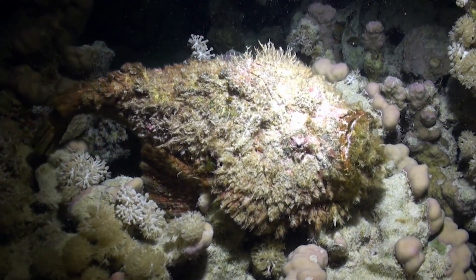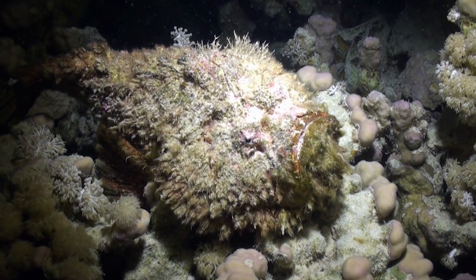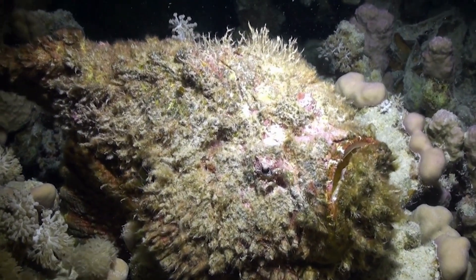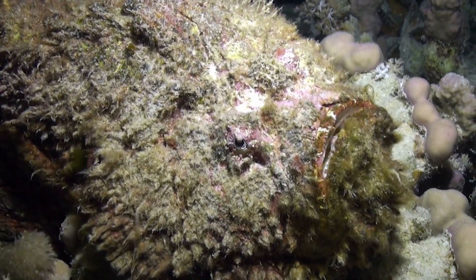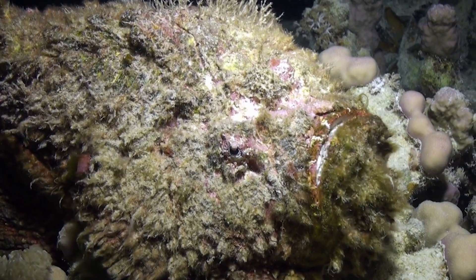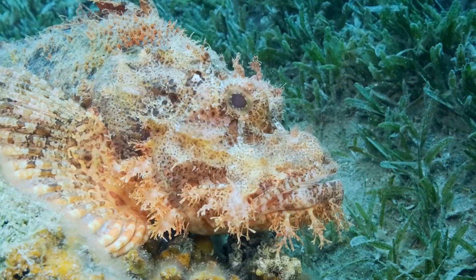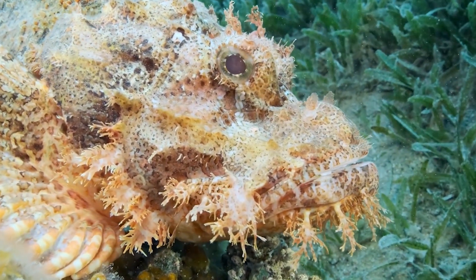In conclusion, stonefish are fascinating creatures that have adapted to their environment in unique ways. However, their venomous spines can be extremely dangerous to humans, making it important to take precautions when in their territory. By being aware of their presence and taking steps to avoid contact, you can safely admire these creatures from a distance and appreciate their role in the marine ecosystem.